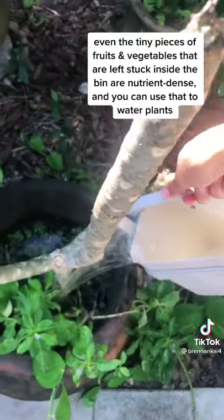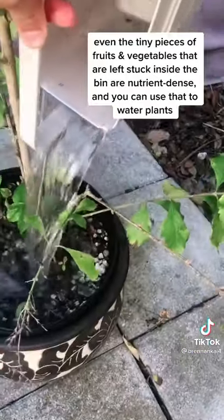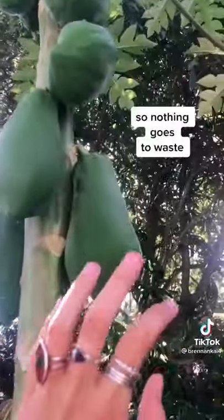Even the tiny pieces of fruits and vegetables that are left inside the bin are nutrient-dense, and you can use them to water your plants so nothing goes to waste.